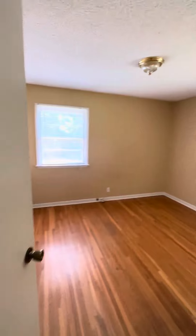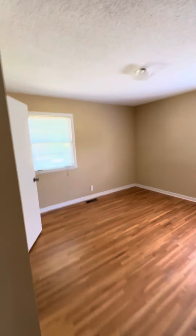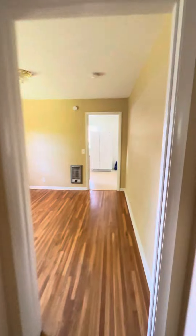We'll swing out here. We've got a bedroom with a closet, and right next to that, we've got another bedroom with a closet. Let's go through another main room here — we've got a closet.